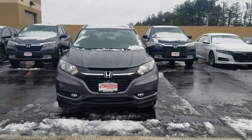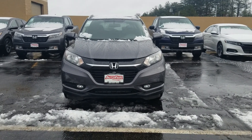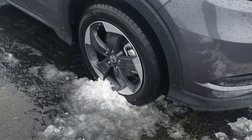Hey, Jeffrey Rhee here from AutoFair Honda in Manchester, New Hampshire with the 2018 Honda HR-V EXL that you're interested in. I just want to do a quick walk around to show you some of the cool features of this vehicle. It's got fog lights and premium alloy wheels.